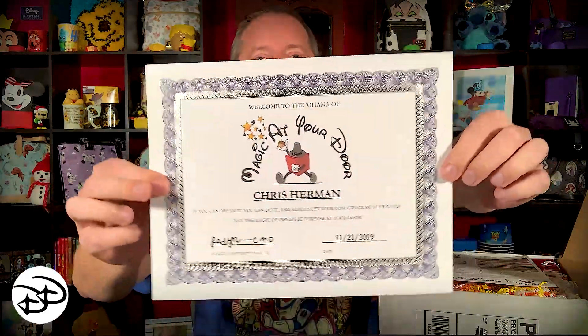I am very excited for this one. It has been a while since I've done a box from them and they are always amazing. We have a certificate in here — welcome to the Ohana of Magic at Your Door. Not only did they do a certificate for Mary, they did a very nice certificate for me. These are really cool actually, they're embossed and they shimmer a little bit. Very nice touch.